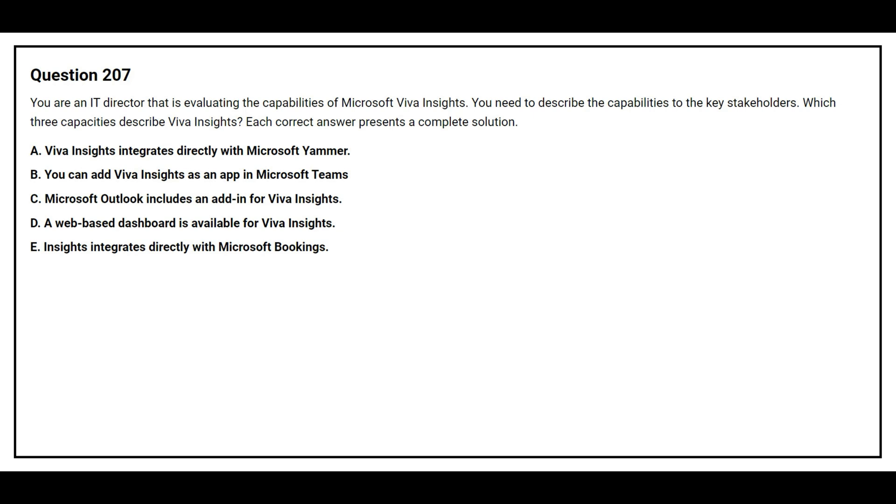Question 207. You are an IT director evaluating the capabilities of Microsoft Viva Insights. You need to describe the capabilities to the key stakeholders. Which three capabilities describe Viva Insights?